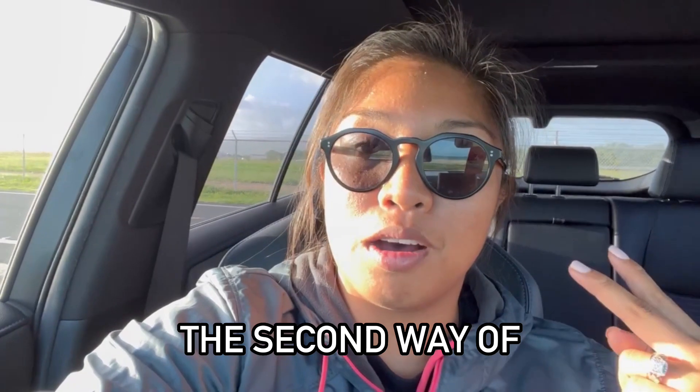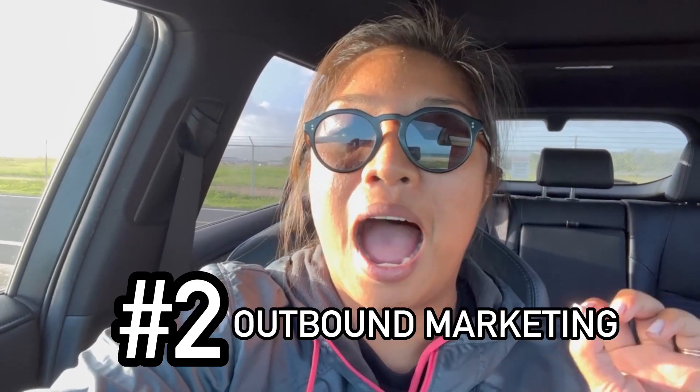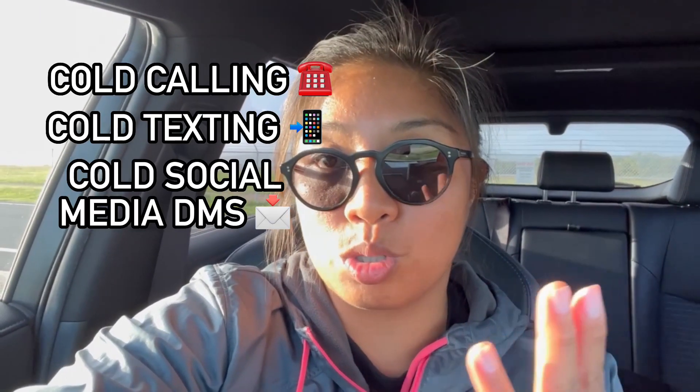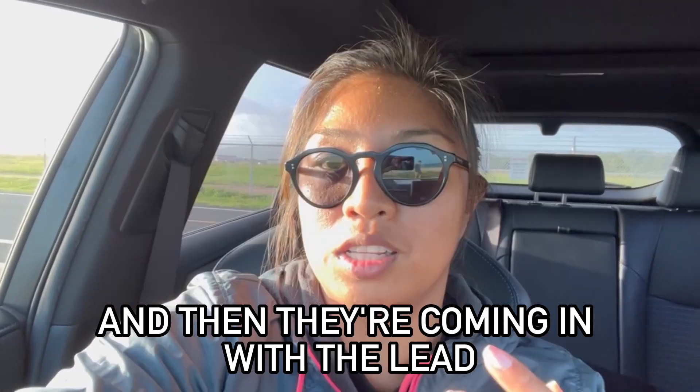The second way of marketing for direct-to-seller marketing is outbound marketing. In this strategy, you are reaching out to the seller and seeing if they're looking to sell. This can be something like cold calling, cold texting, cold social media DMs — any type of marketing where you're reaching out to the seller and then they're coming in with the lead.